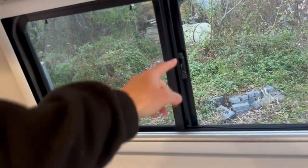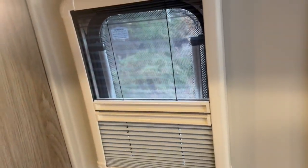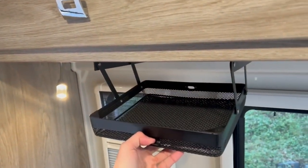Winnebago's windows slide open and come with privacy shades — some can switch between a privacy shade or a bug screen, depending on what you need throughout the day. There's also another overhead storage cabinet on this side.